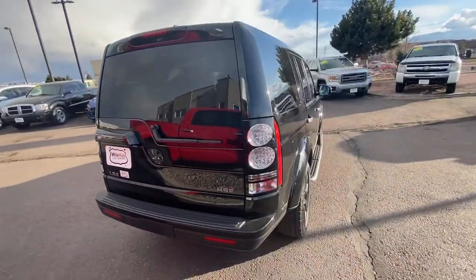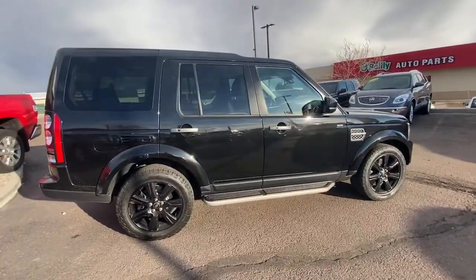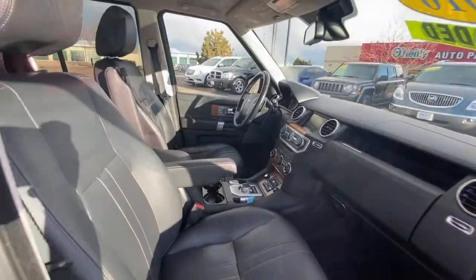Navigation system, Bluetooth, leather seats — smooth, sporty style was never so smart. See for yourself when you take a test drive. Our professional staff looks forward to giving you excellent service.